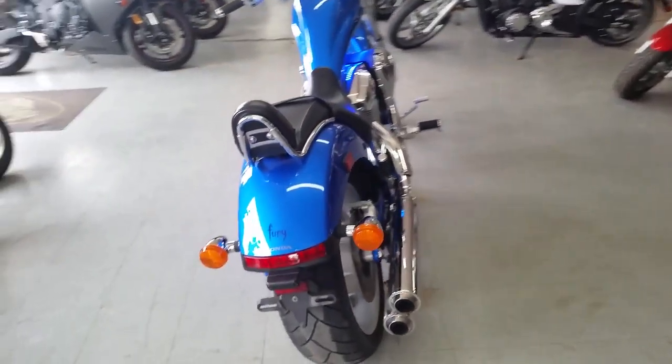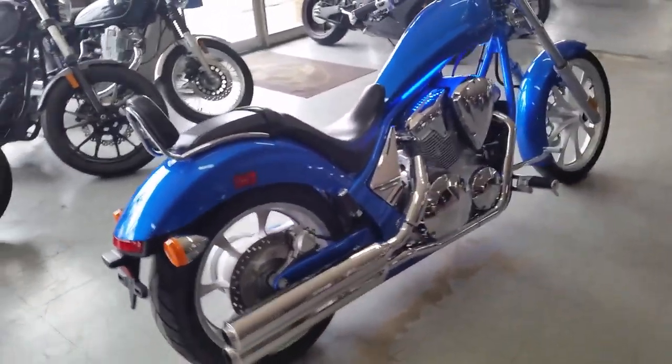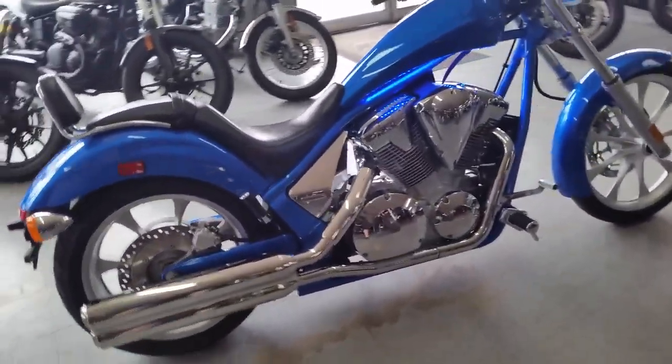Just serviced at an authorized Yamaha Honda dealership, inspected, certified, and includes a one-year warranty.